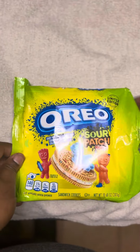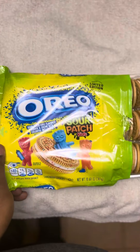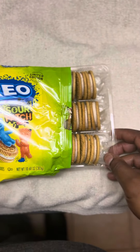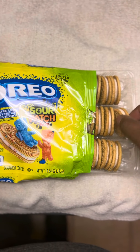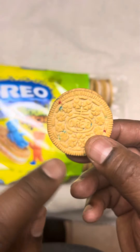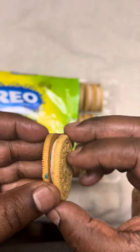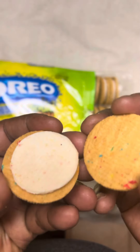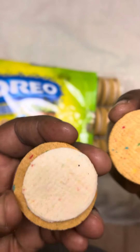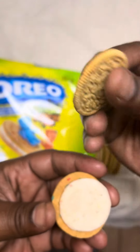Oh, they smell so good. You can tell they're like the fresh ones, fresh off the batch or whatever. You can see the little colorful imprints on them — see what's in the middle. I think they're more in the cookie shell.